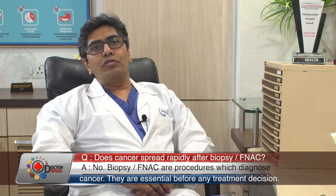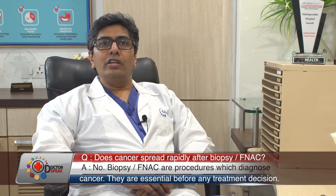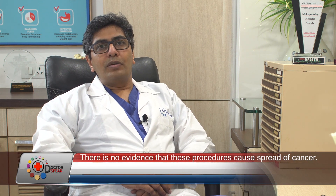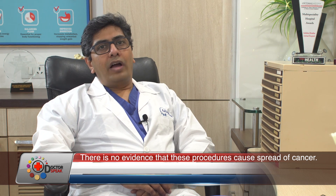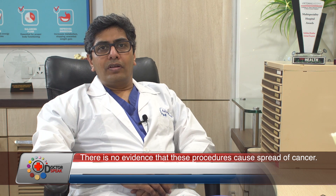To circumvent these problems, in the last couple of decades a lot of minimally invasive surgeries have been developed. These minimally invasive surgeries, as the name suggests, are either with no cut or with a small cut. One of these minimally invasive surgeries is robotic surgery.